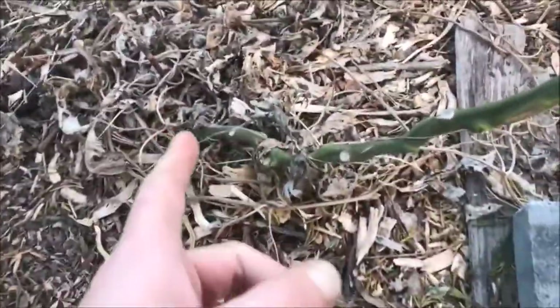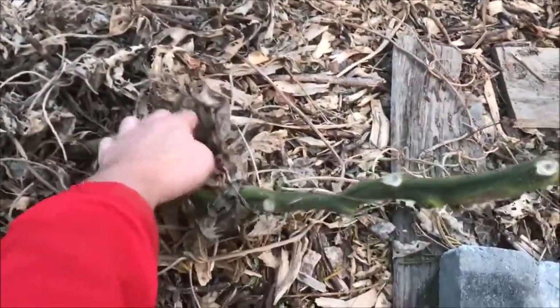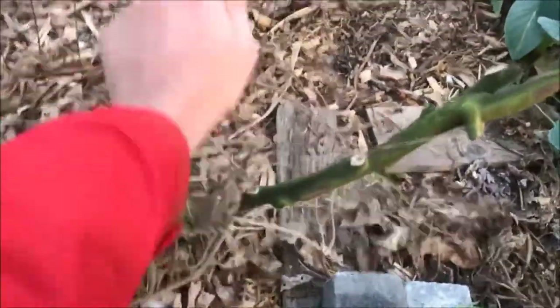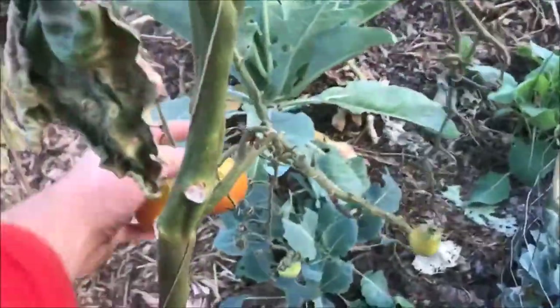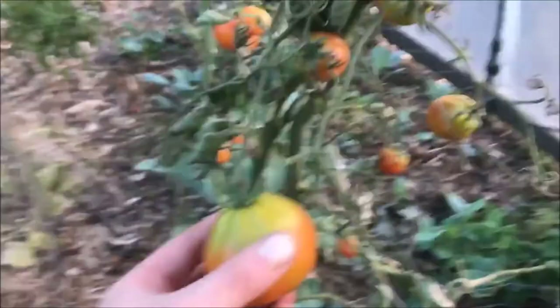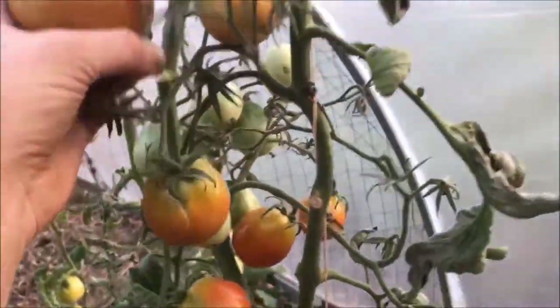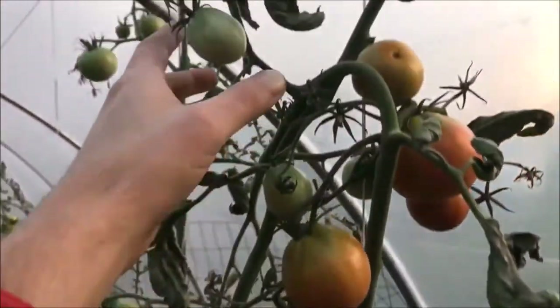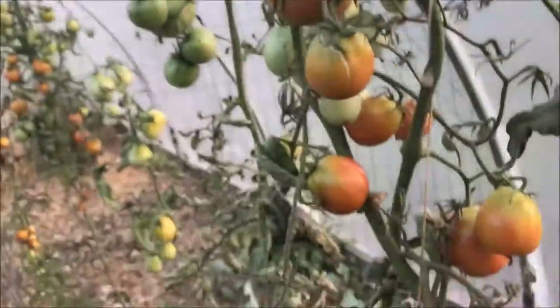There are three more of this other variety here. Check out this Japanese Black Trifle tomato plant — it started all the way over here, with the first producing truss down here, and production going all the way to here. You can see we actually almost got a perfect run for this plant. We still have lots of fruit, most of which are ripening on their own, or will ripen if we take them indoors.